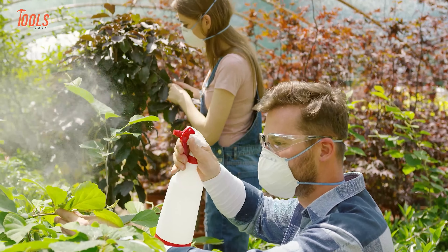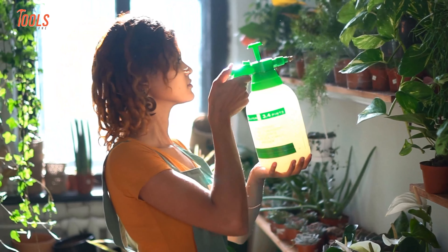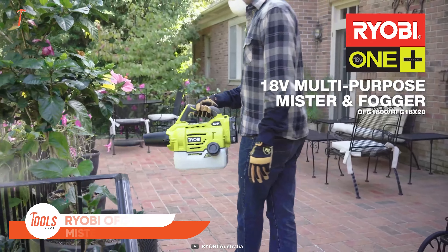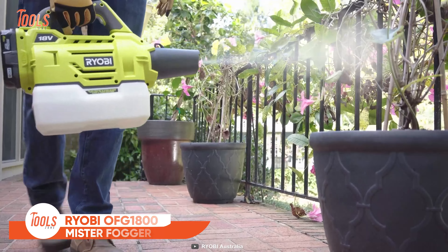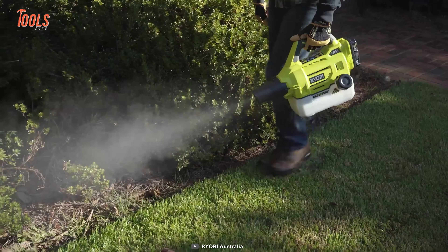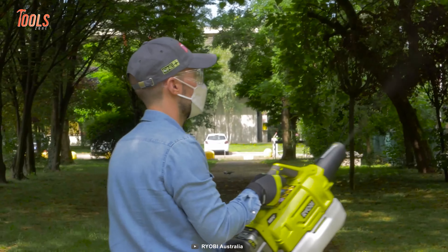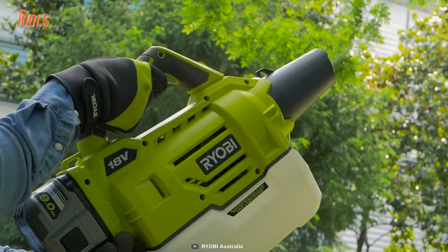Sometimes you just need to get an exceptional way to ease your garden care. And if you want the best solution by your side, you can never go wrong with this RYOBI OFG 1800 Multipurpose Mr. Fogger. No wonder it brings the most stable and efficient system to control pests or clean outdoors. This Mr. Fogger features a 2-liter tank that lets you tackle large area cleaning after a single fill.